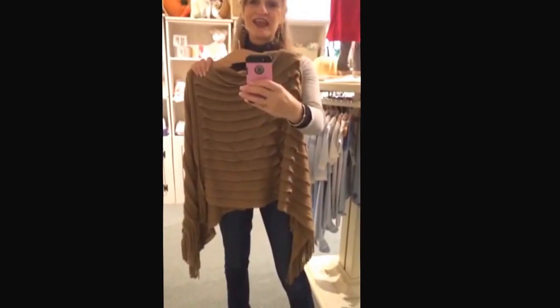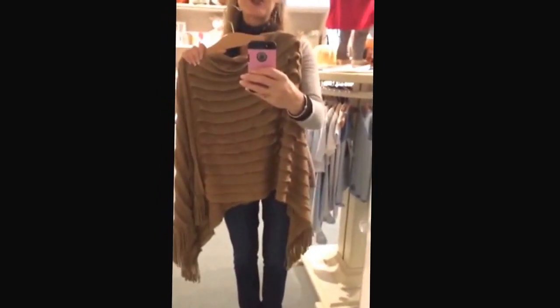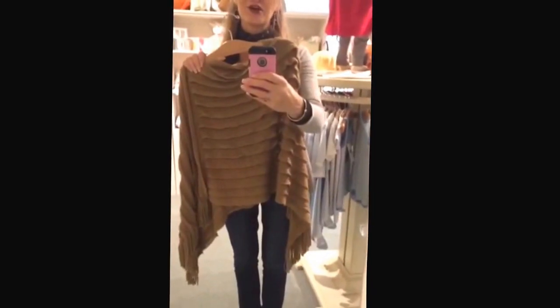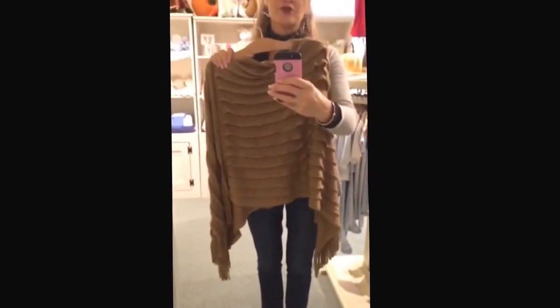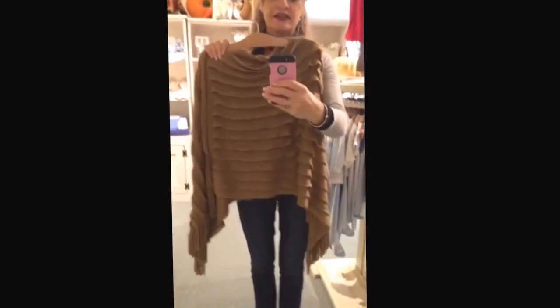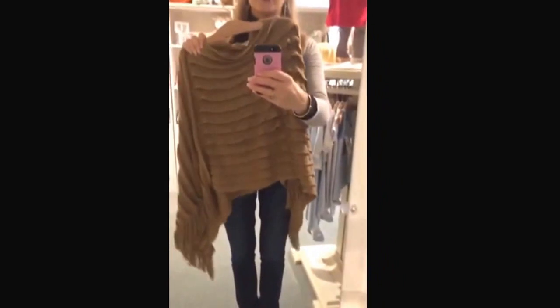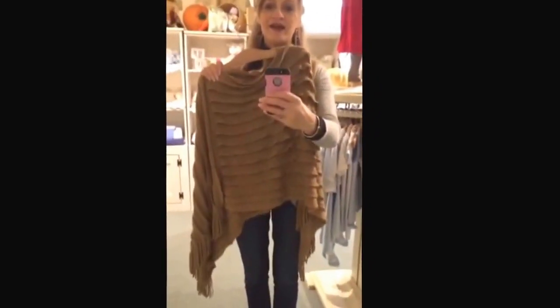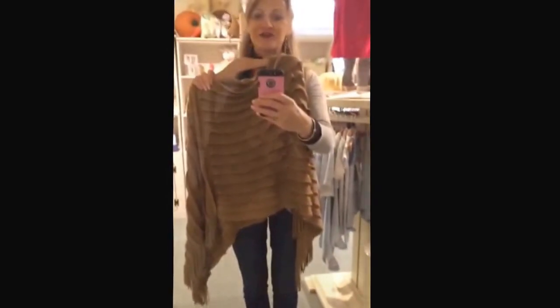We know people love the cashmere toppers that we sell by Claudia Nicole, as evidenced by the fantastic turnout that we had on Monday at our trunk show. However, we have also just gotten another line of toppers and ponchos, like this one — super soft, really stylish with the fringe on the bottom. Fringe is in right now, and terrific price points. These run between $40 and $60. Perfect fall style.